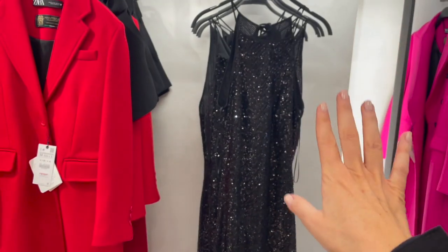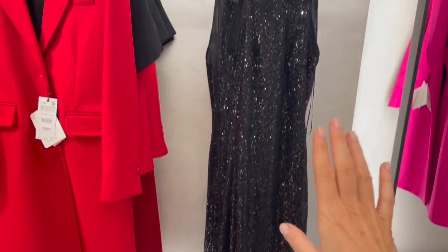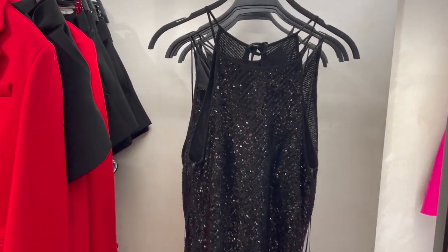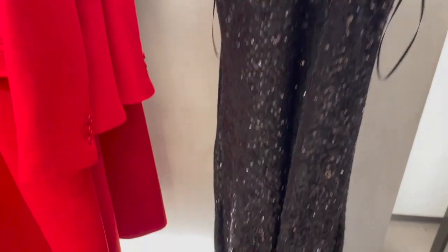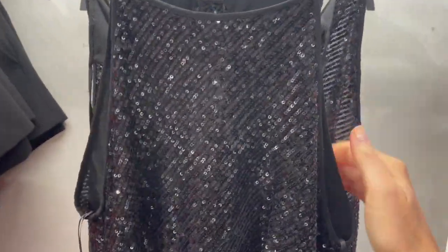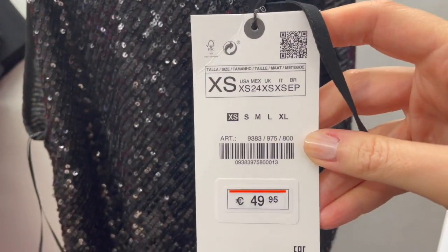Beautiful and very glam sequins dress in black — ideal for a beautiful night out or a dinner party. Gorgeous piece — this is the back, beautiful cut, love it. This dress is €49.95.